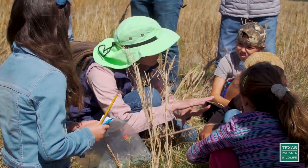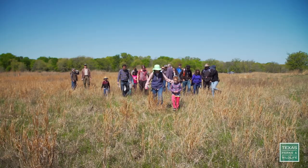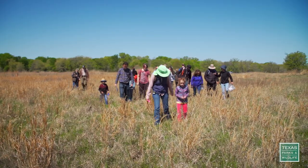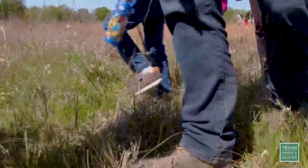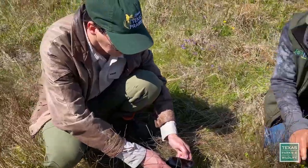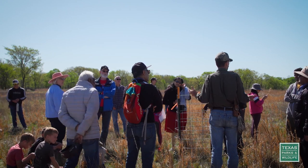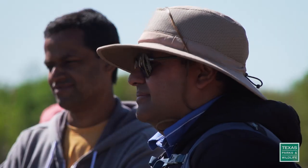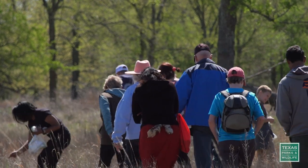The prairie you can't really appreciate from the highway or from a video. You really need to be in the prairie. You need to hear the prairie. You need to see the tall grasses, and it's really important to us to share what the prairie ecosystem is so that more people can love and respect the prairie.